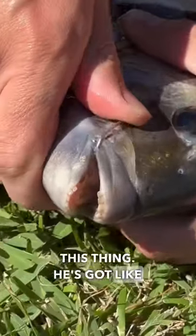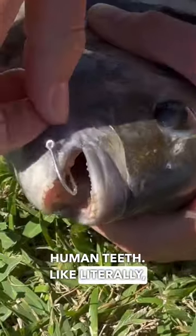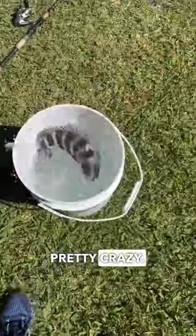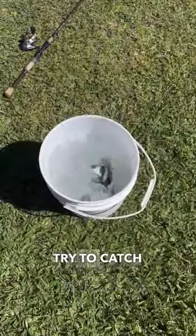Look at the teeth on this thing — he's got like human teeth, literally human teeth. It's kind of scary. Pretty crazy! So let's get this guy in the bucket and try to catch some more.